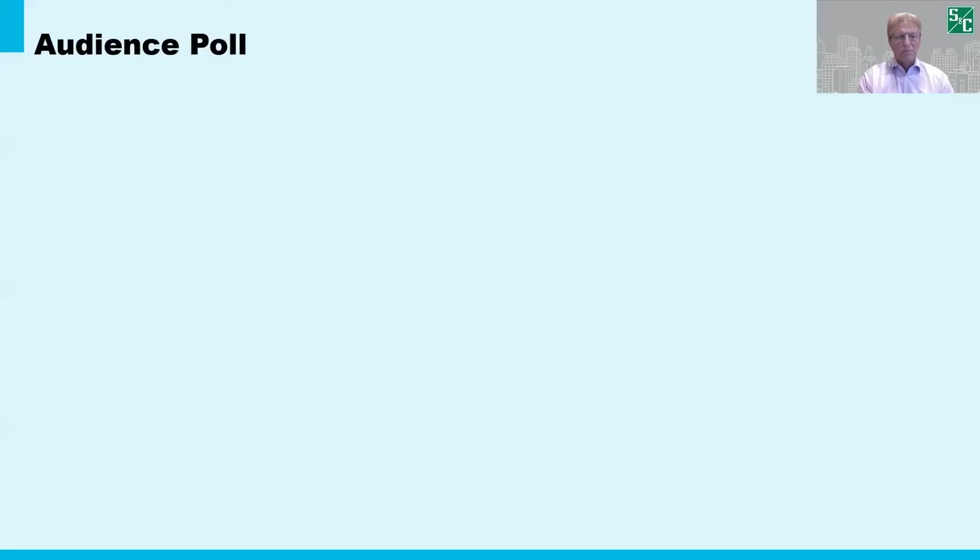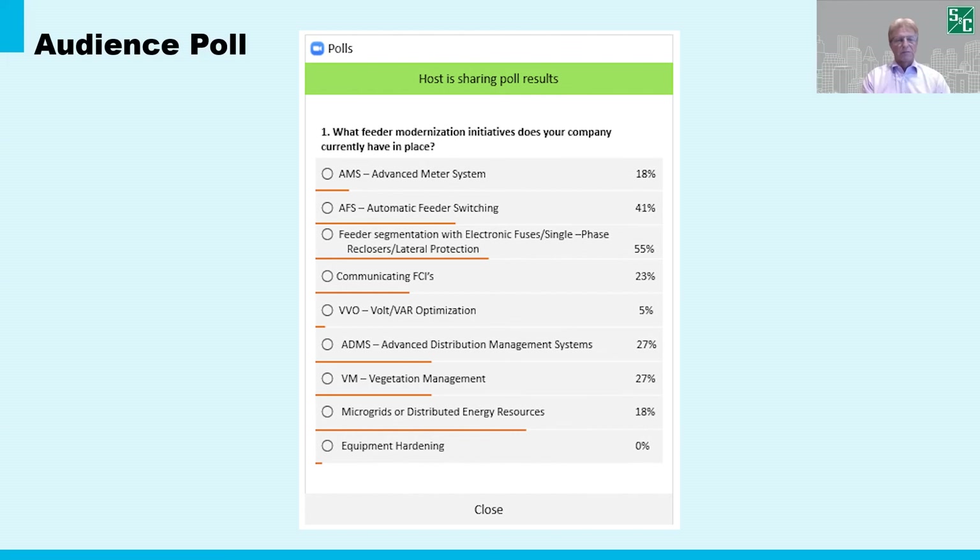Thanks, Spencer. So looking at the poll results: AMI systems, automatic feeder switching, and segmentation — very interesting. These are all wonderful initiatives and each on its own, I know from experience, is going to have a great payback. This audience is in tune with the larger conversations that surround grid modernization. However, it's also interesting to point out that several of the items listed involve systems or technologies that are not physically on the feeder. Software systems like DMS or AMI networks are very beneficial, no doubt, but the reality is they do very little to improve base reliability.